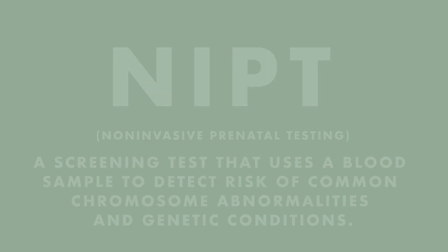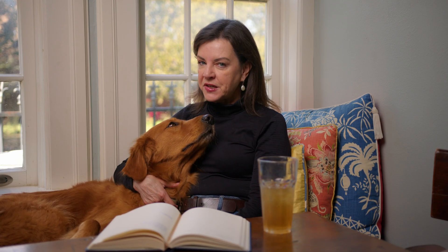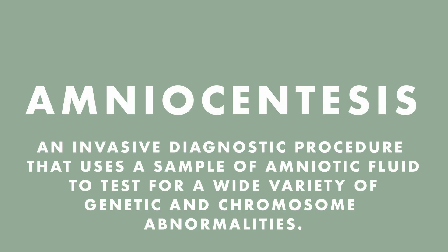I'm doing a lot fewer amnios these days because NIPT, or non-invasive prenatal testing, has become so popular. NIPT is a very valuable screening test, but it's a screening test, not a diagnostic procedure — it screens for the most common chromosome abnormalities and a few genetic conditions. Amniocentesis is a diagnostic procedure. It looks at every single chromosome and can look for hundreds of different genetic abnormalities and things like viral and bacterial infections, so amniocentesis definitely still has a place in our toolbox.